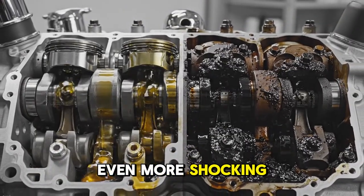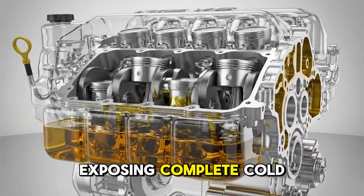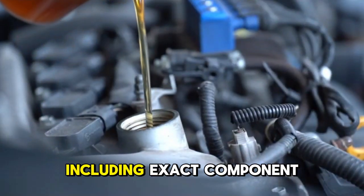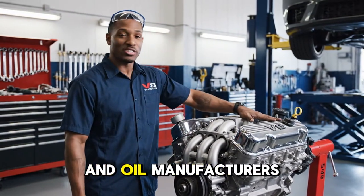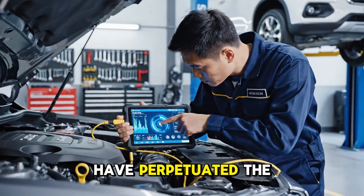Even more shocking, today I am exposing complete cold start test data, including exact component lubrication timing. What makes this particularly important is that mechanics and oil manufacturers have perpetuated the myth about cold start protection.